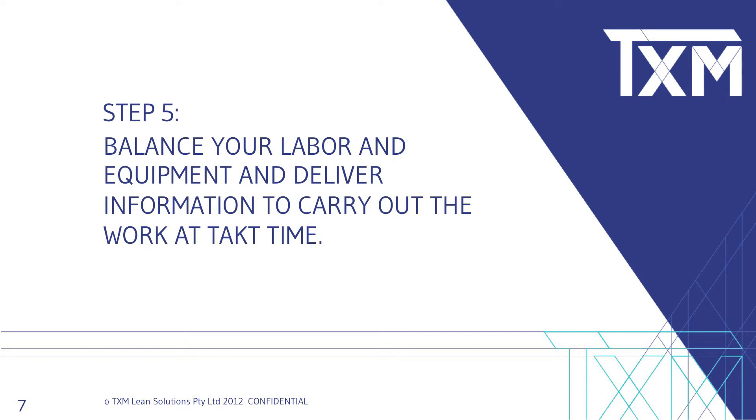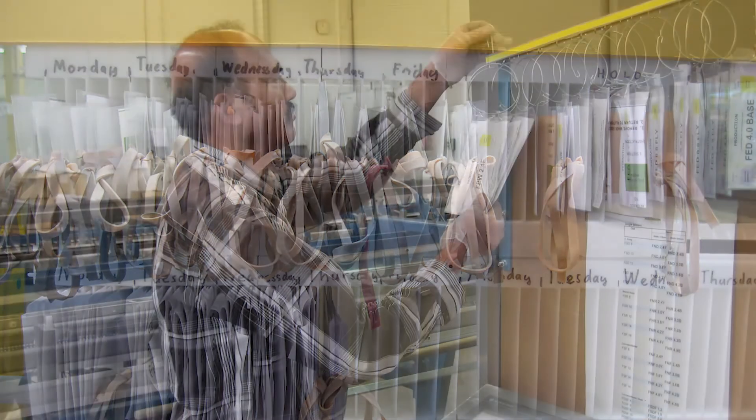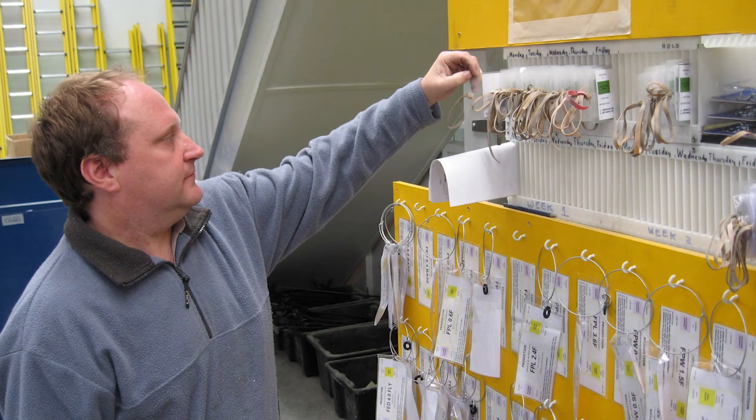Number five: balance your workplace manpower and equipment and deliver information to carry out the work at this rate. Heijunka as a base, built on with other lean tools, will bring significant improvements in productivity, reductions in inventory, freeing up floor space, and freeing up planners' time to carry out higher-level activities.